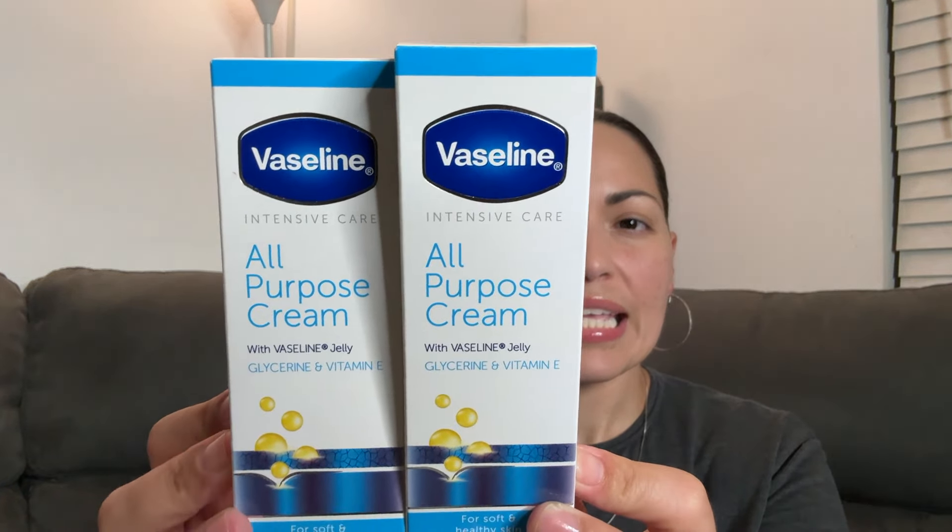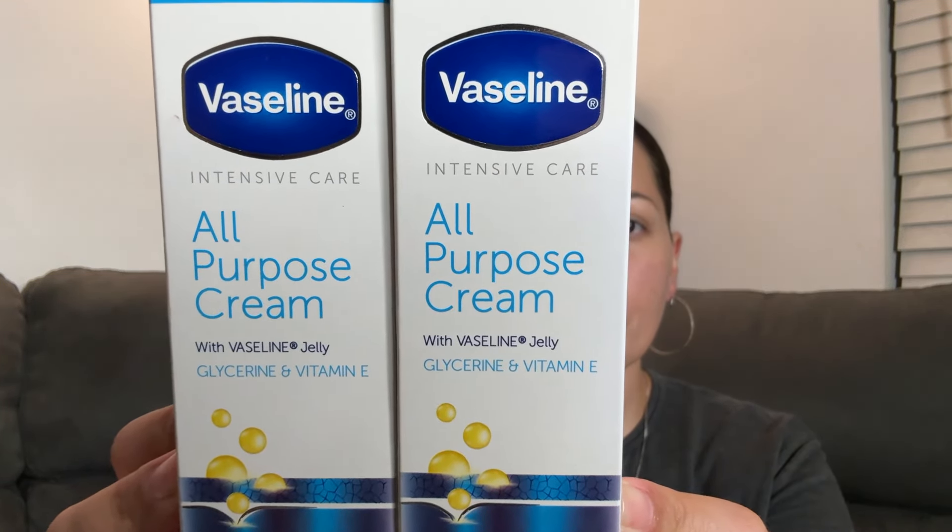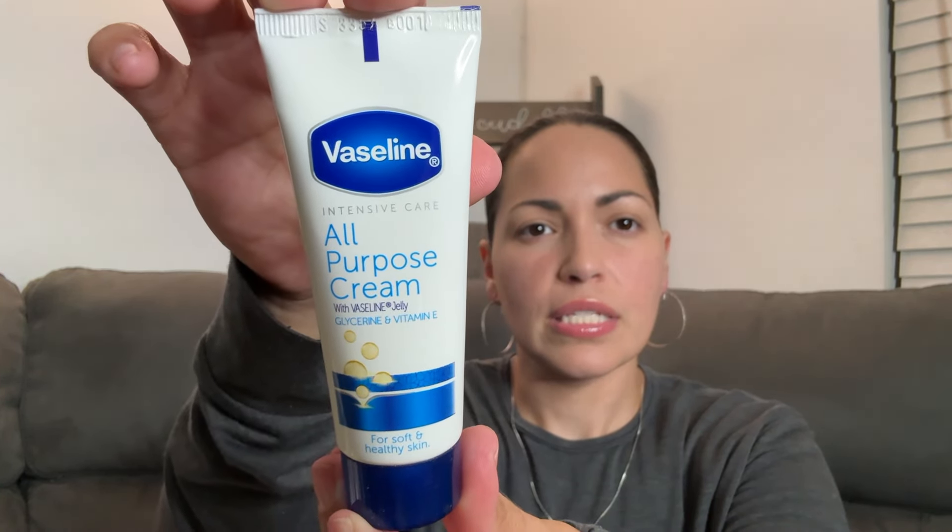Another item I found is this Vaseline all-purpose cream. On the back it says rough elbows, dry knees, cracked heels, dry hands. Let's open this up to take a look at the inside. It's a little travel tube — 1.41 ounces. That's a great little item to have in your first aid kit or use whenever you need it.